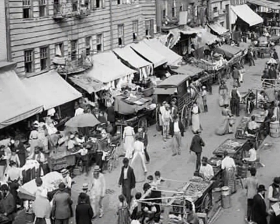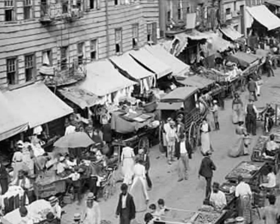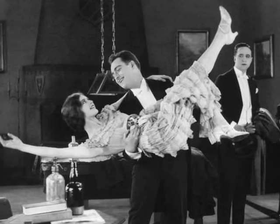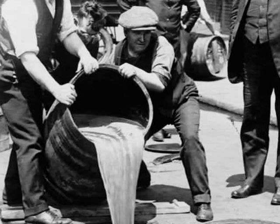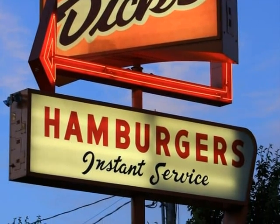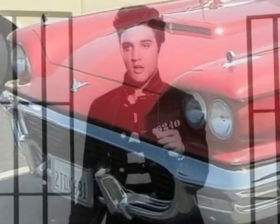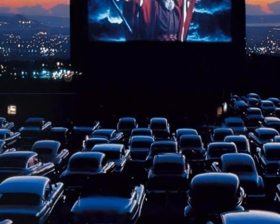Depending on the age of the house, a knob and tube wiring system could date back to the turn of the 20th century. But knob and tube wiring was installed on a widespread basis beginning in the era of flappers, gangsters, and the prohibition years — the roaring 20s. It remained common up until the 1950s, the era of drive-in restaurants, Elvis Presley, cruising in cool automobiles, and drive-in movie theaters.